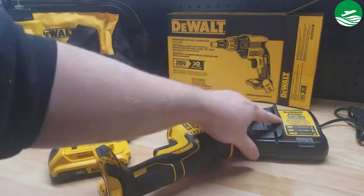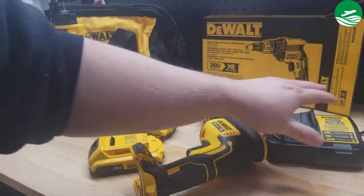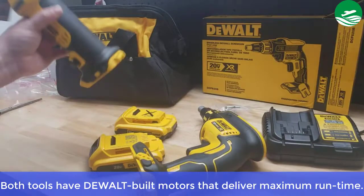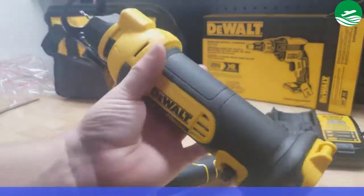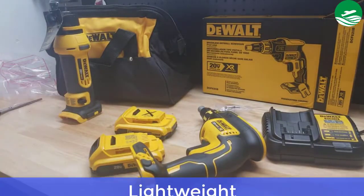Main features: 4,400 RPM brushless motor provides corded performance without the cord. Both tools have dual built-in motors that deliver maximum runtime and 26,000 RPM. Pros: Lightweight.